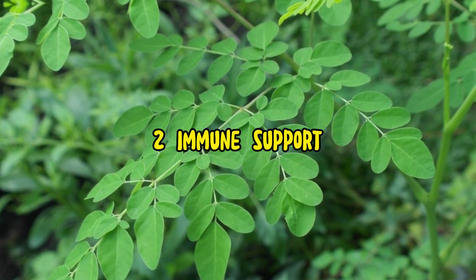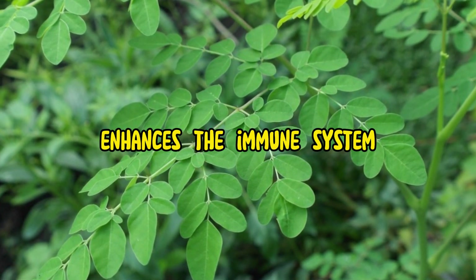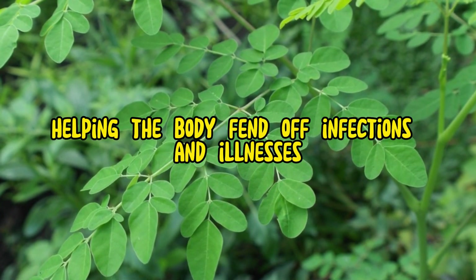2. Immune support. The rich vitamin C content in moringa leaves enhances the immune system, helping the body fend off infections and illnesses.